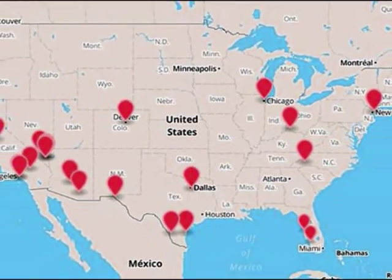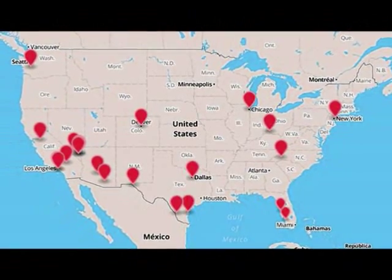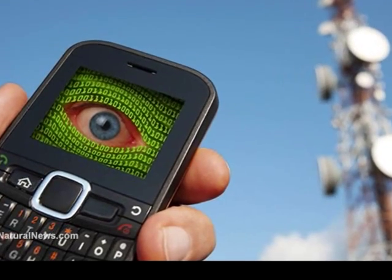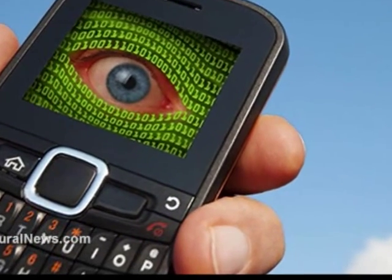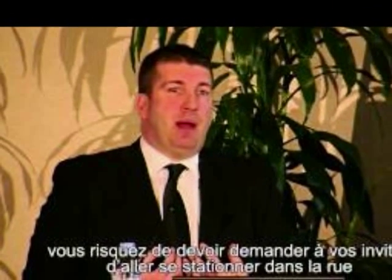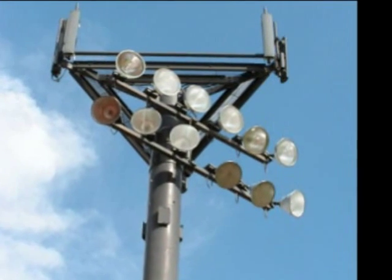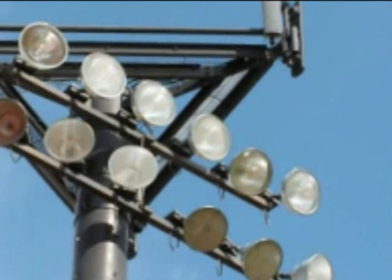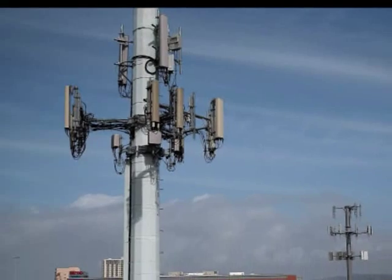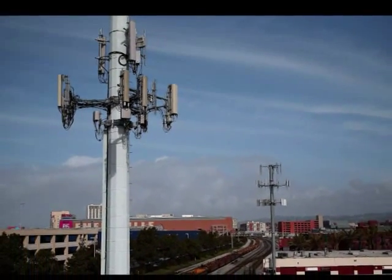There are at least 19 bogus cell phone towers operating across the United States that could be used to spy upon, and even hijack, passing mobile phones. So says Les Goldsmith, head of ESD America, a company that imports and sells tightly secured mobile phones that can detect baseband hacking attempts. Goldsmith calls fake cell towers interceptors. "Interceptor use in the US is much higher than people had anticipated," Goldsmith told Popular Science in a piece posted online last week.